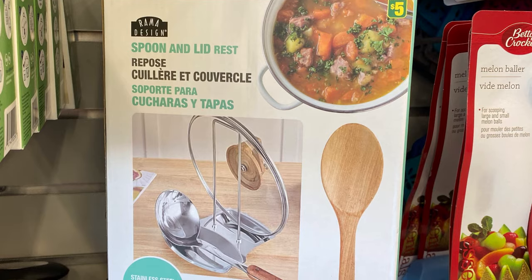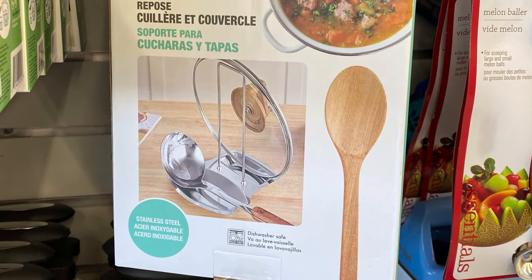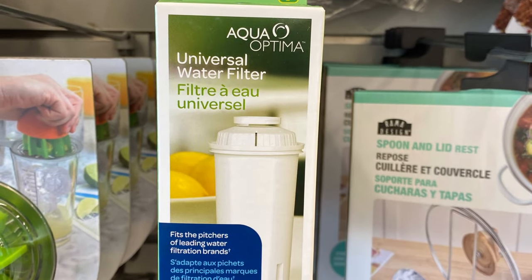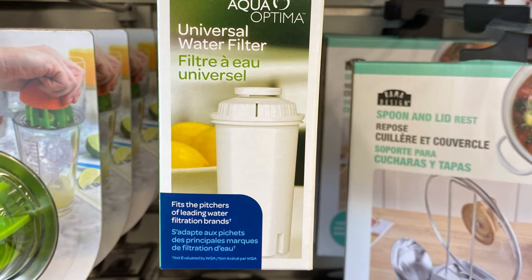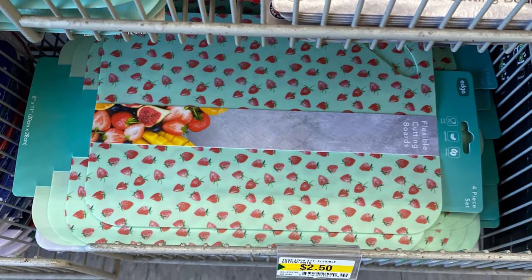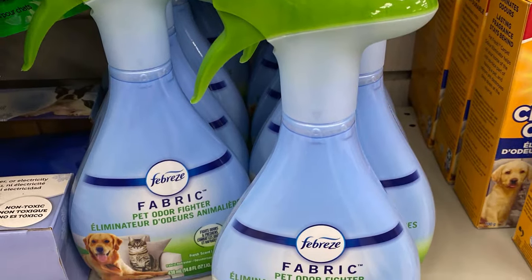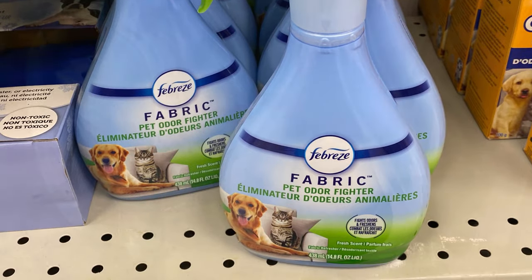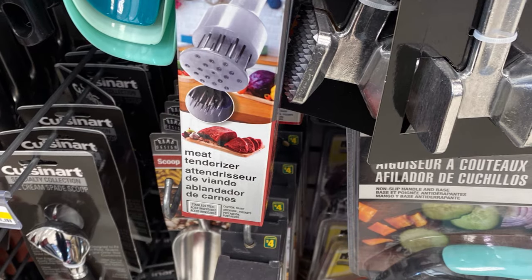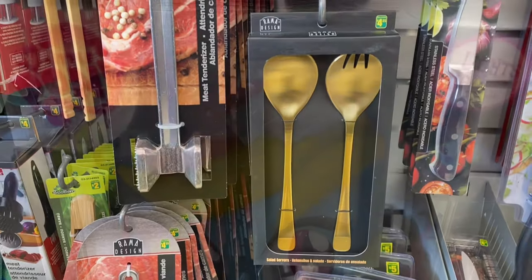This was a good deal — $5 for the spoon and lid rest, so you could keep all the mess in one place, especially when you have all the water in the lid. $4.25 for the universal water filter — seemed like a good price, says it fits most pitchers. Some pretty cutting boards — you get four with the strawberries on it. They had some Febreze fabric pet odor fighter, just in the pet section. Meat tenderizer, $4.00. And some pretty spoons, $4.25 — I like the gold.